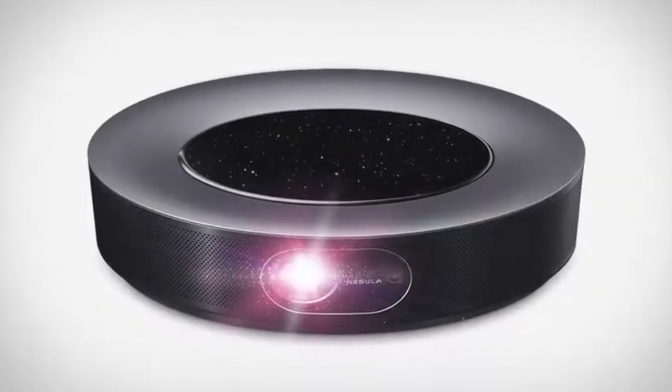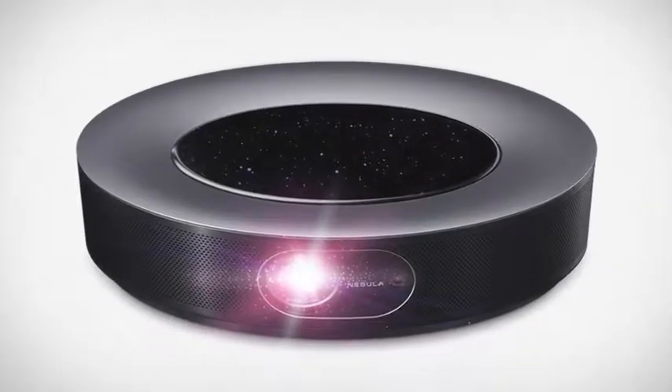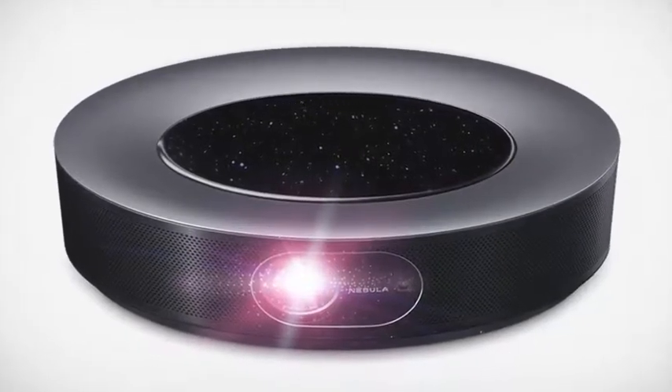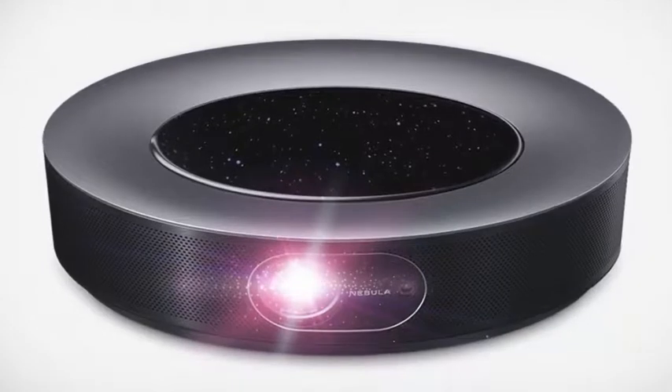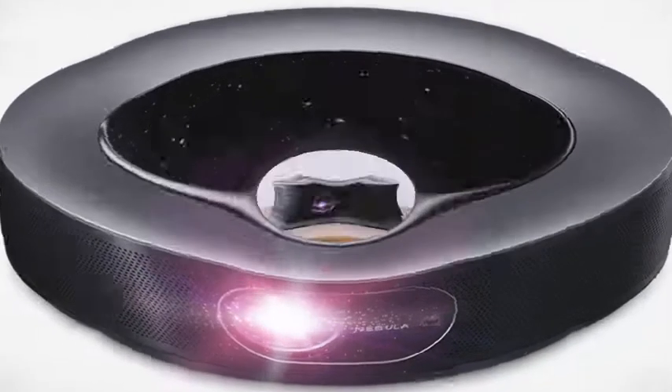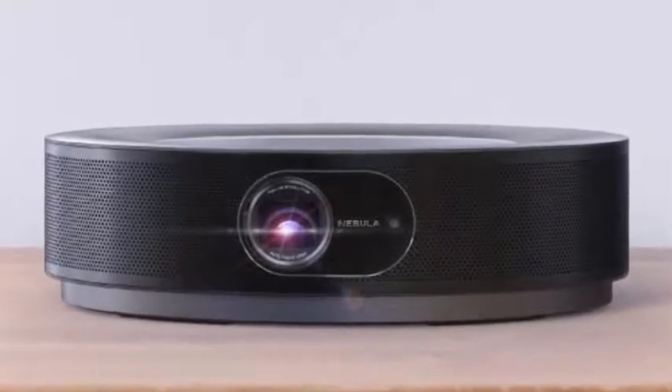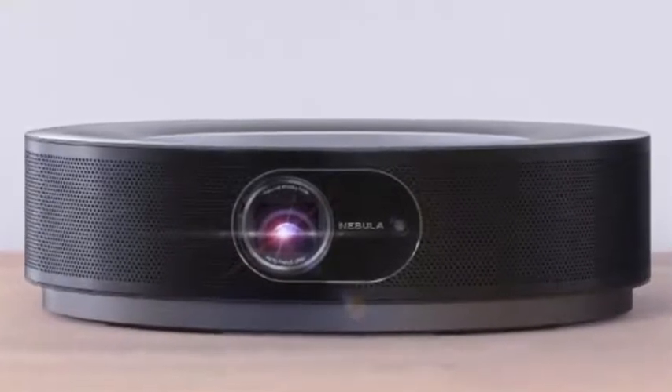Nebula, a global leader in the projector market, today announces the availability of two next generation projectors in the company's lineup: the Cosmos and Cosmos Max Home Cinema Projectors. The Cosmos and Cosmos Max provide 1080p and 4K resolution respectively.